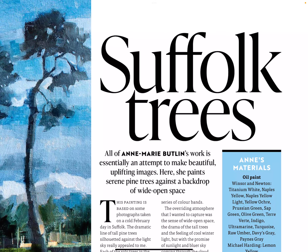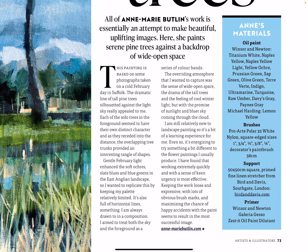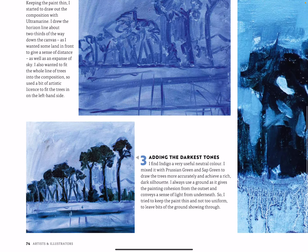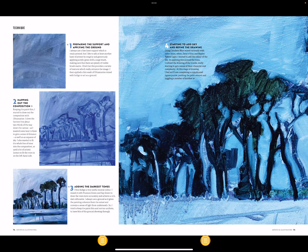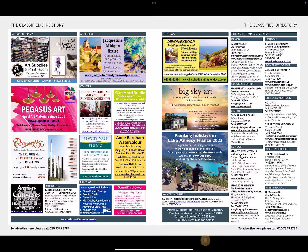Suffolk Trees — all of Anne-Marie Butlin's work is essentially an attempt to make beautiful, uplifting images. Here she paints serene pine trees against a backdrop of wide open space. Anne's materials, preparing the support and applying the ground, mapping out the composition, adding the darkest tones — let's get a full view of the tutorial.